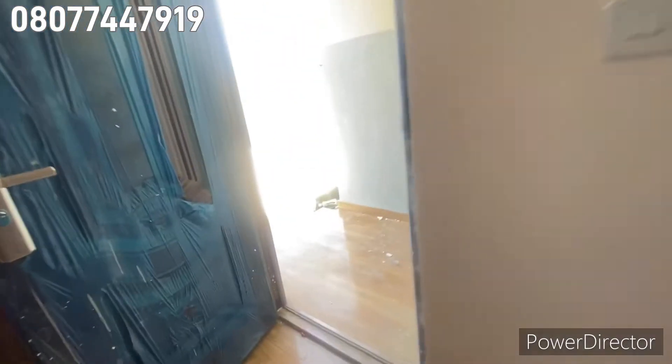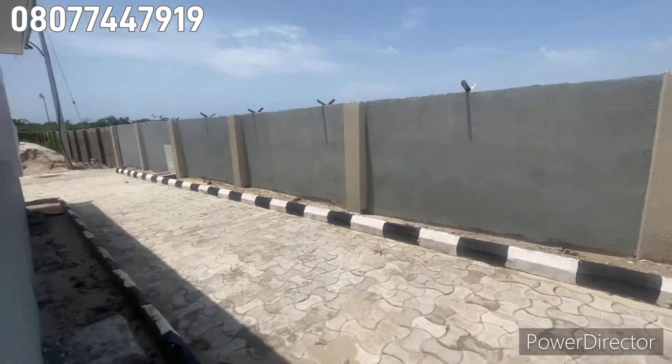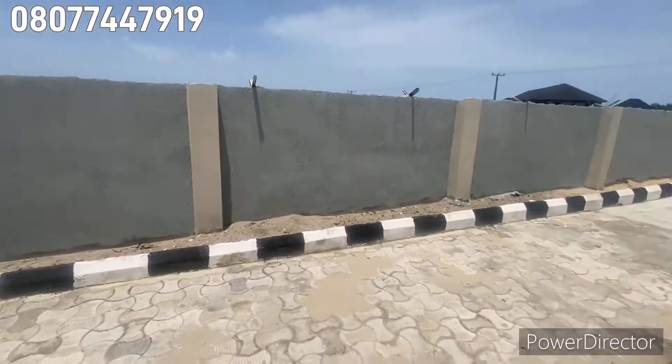This is the pantry — you can see it's spacious. And this is the balcony. This is a fully detached three bedroom bungalow.